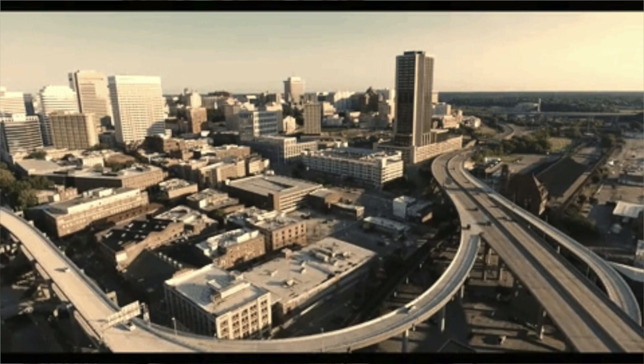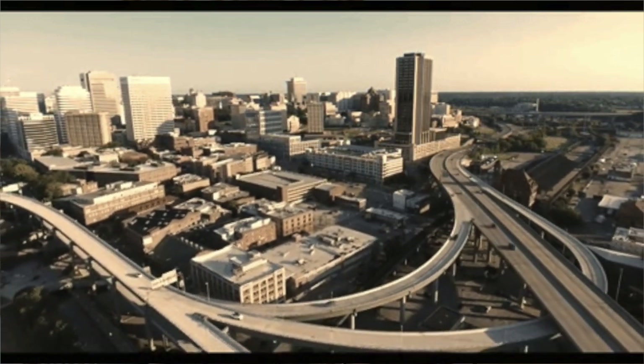In this video, we will dive into the various neighborhoods of Richmond, discussing their unique characteristics, amenities, and suitability for different lifestyles.